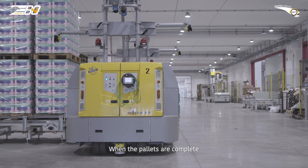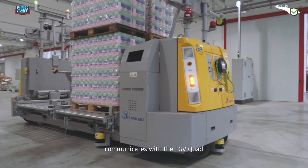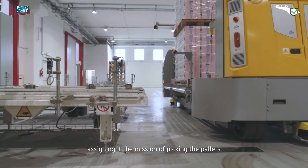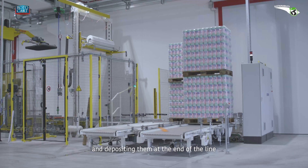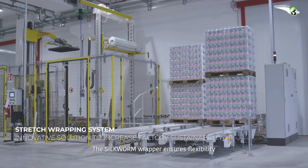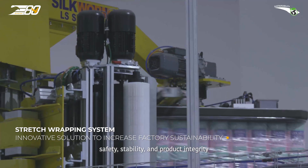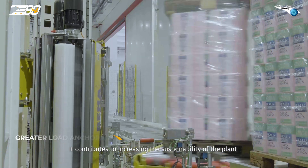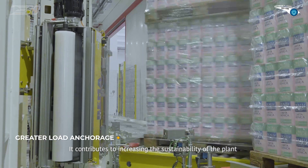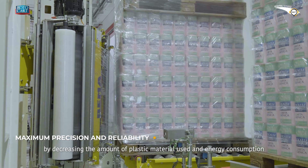When the pallets are complete, the Smile 80 software platform communicates with the LGV Quad, assigning it the mission of picking up the pallets and depositing them at the end of the line. The Silkworm wrapper ensures flexibility, safety, stability and product integrity. It contributes to increasing the sustainability of the plant by decreasing the amount of plastic material used and energy consumption.